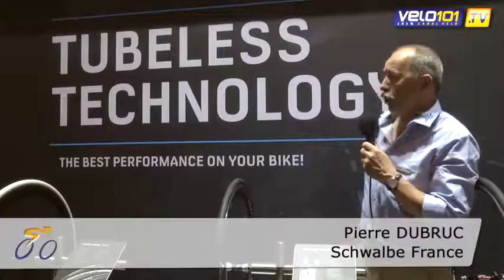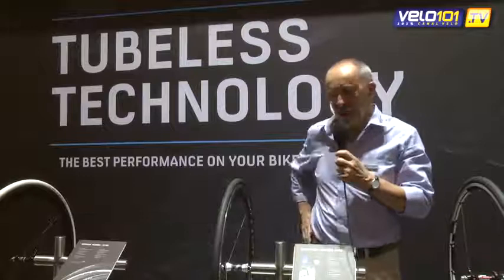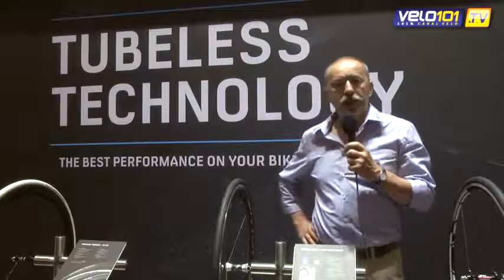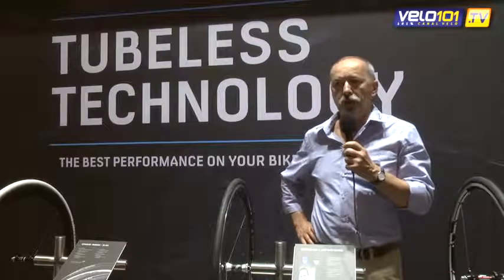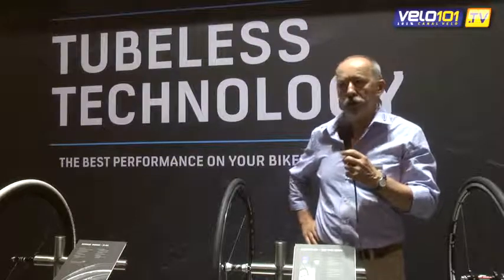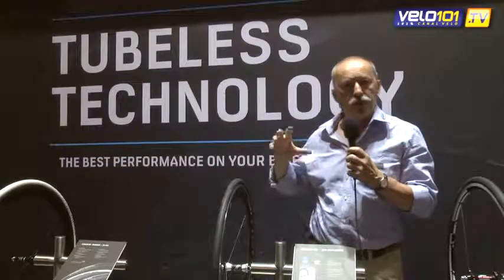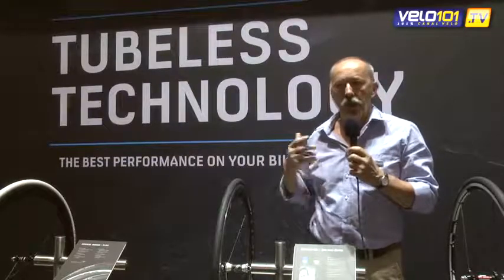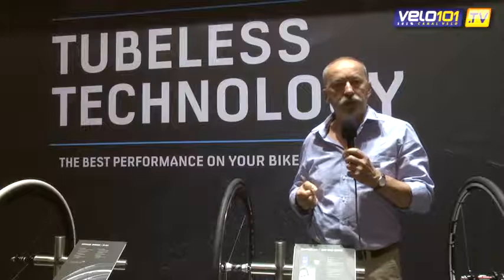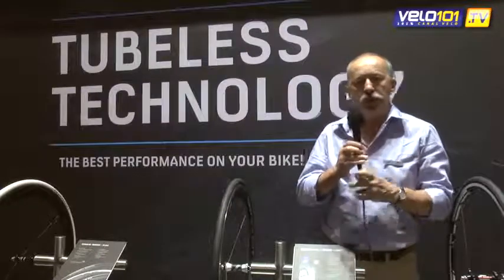Hello and welcome to the Eurobike 2014 stand Schwalbe, where I am here to talk about the technology tubeless, mainly for the road, even if it is a technology that we have adopted for the VTT and the city tires. Today we will focus on the road aspect where we have a certain number of advantages that I will try to present during this video.